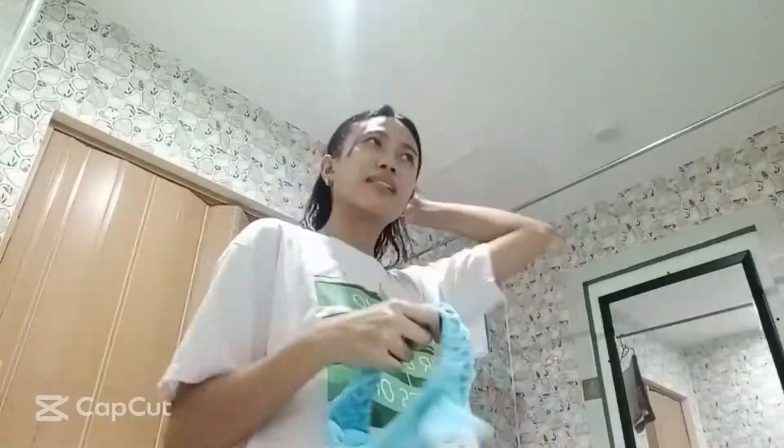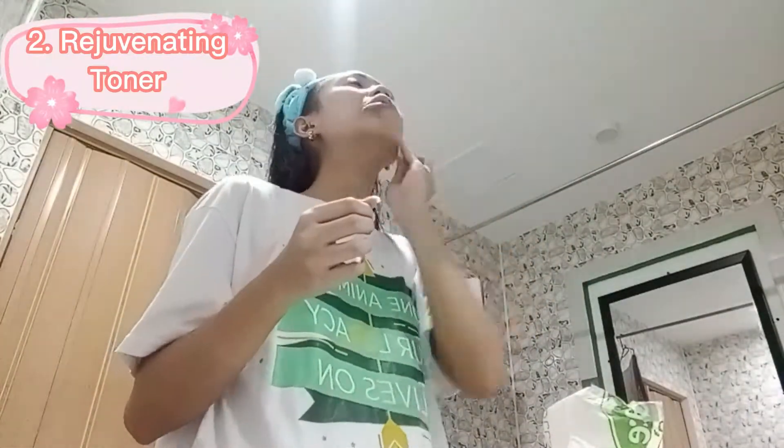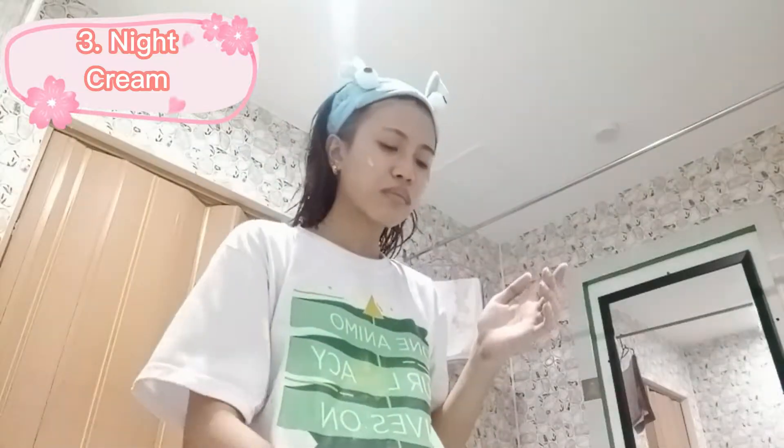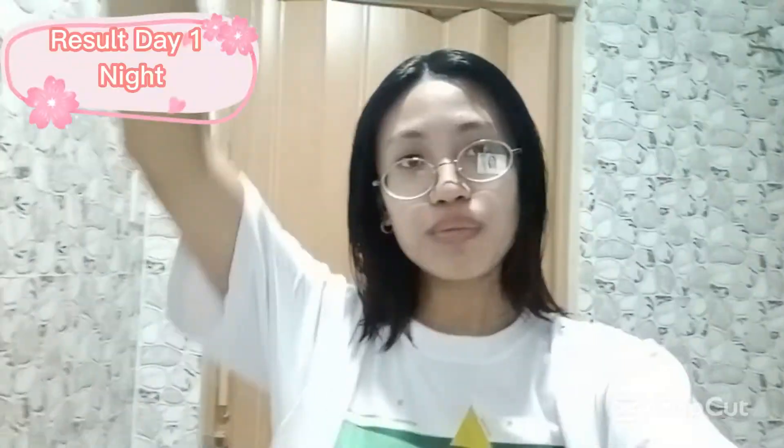Night routine: 1. Soap. 2. Rejuvenating toner. 3. Night cream — night cream smells good. Result: Day 1 night.